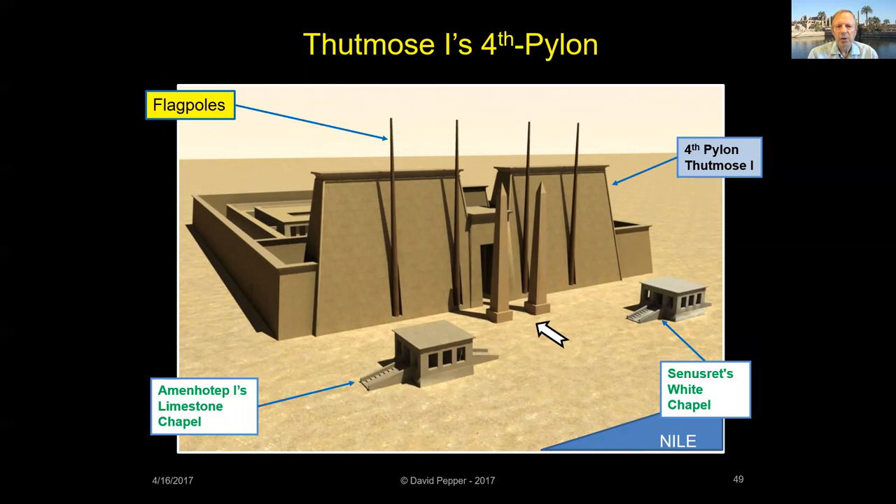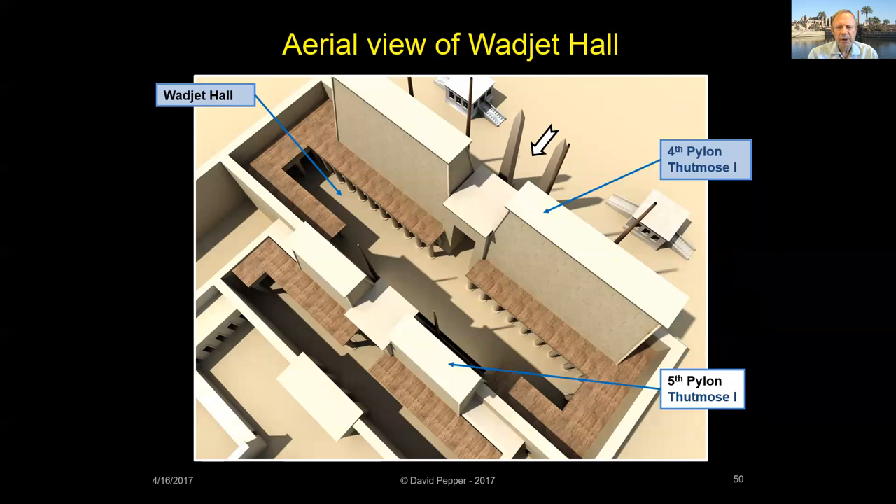The Fourth Pylon was massive enough to accommodate two chambers in its thickness, with a staircase leading to its top. The court formed between the Fourth and Fifth Pylons, called the Wajet Hall, became the main court of the temple. Later, Hatshepsut removed its wooden ceiling and erected two obelisks in this space. The Wajet Hall was used for coronation and Heb Sed ceremonies until the 19th dynasty, when these activities were moved to Seti I's Hypostyle Hall.